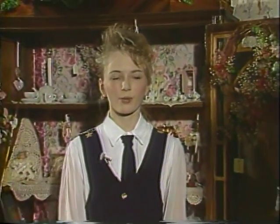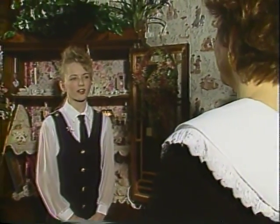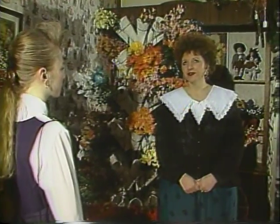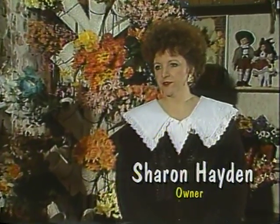Hi, I am Erica Miller, and I'm with Sharon Hayden, owner of Hayden's Gifts and Flowers. How did you get started in your business? Well, basically, I just had a new baby at home and wanted to do something I could work at home, so I started doing things for my family and friends, and they thought it was so great that I ought to go into business.